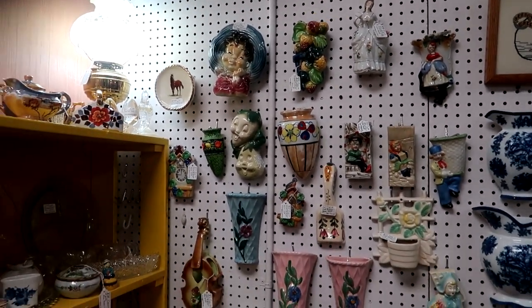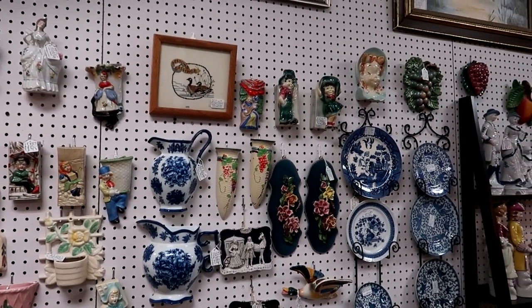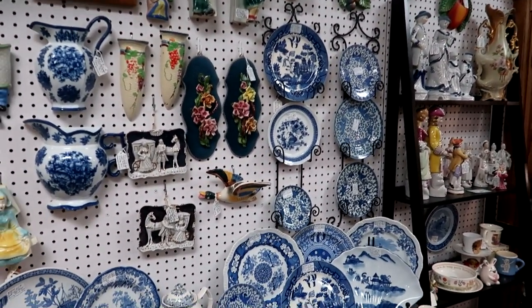This is a majestic wall of wall pockets. I've also bought and sold wall pockets quite a few times. I do try to pick them up whenever I find them, but a lot of times they get marked up at our thrift stores here. I love them though.